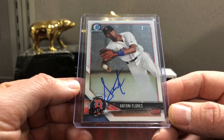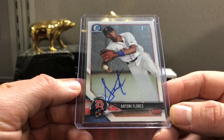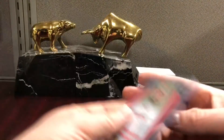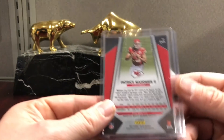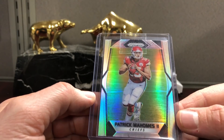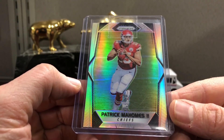Lots of development time ahead of him, but that's the prospect Bowman Chrome '18. Here's a silver prism — or just a refractor or whatever you want to call it — Patrick Mahomes '17 Prism. Looks pretty clean; I'll have to check out the surface later. Crazy shine though on those.